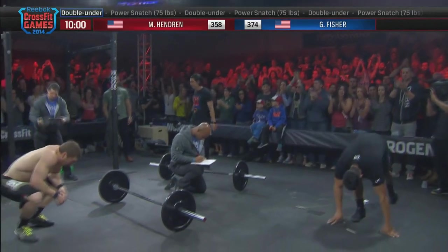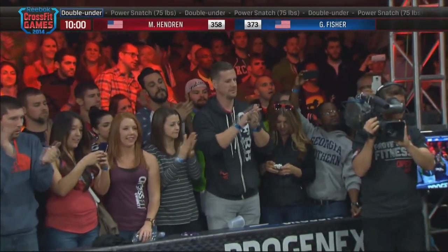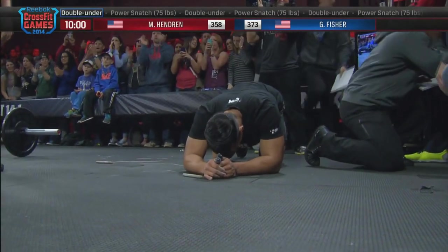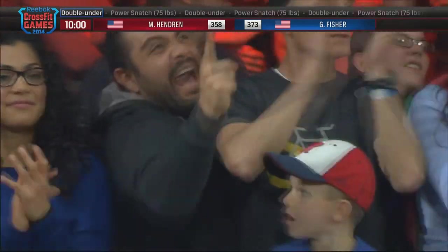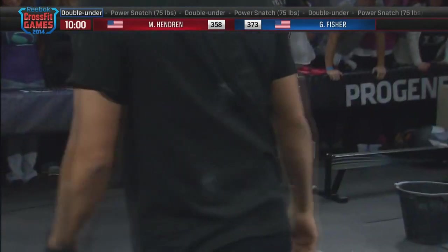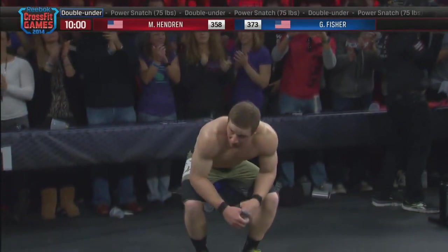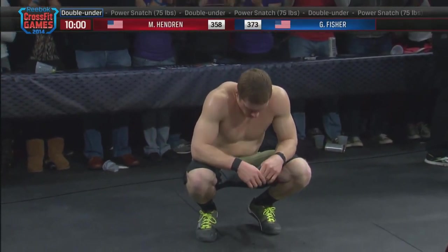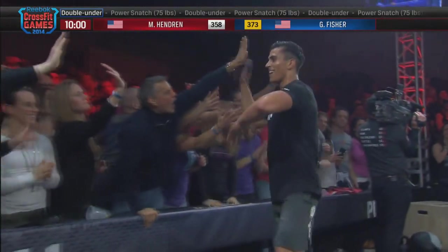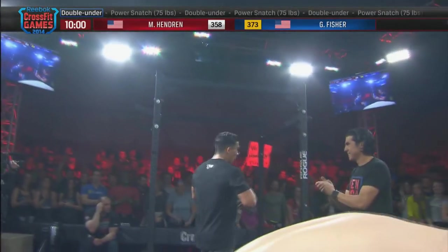Incredible. Garrett Fisher has taken 14.1 over Marcus Hendrott with a score of 373. That was absolutely terrifying to watch. Now if we go back to what Rich did in 2011, neither one of these gentlemen passed that. Rich still holds the record at 448 reps. Garrett Fisher 373, Marcus Hendrott 358. I love seeing an athlete with a big smile on their face after putting themselves through that pain. Some serious recovery showed on that 22-year-old right away — right back at it with the crowd.